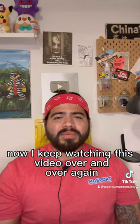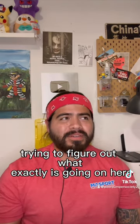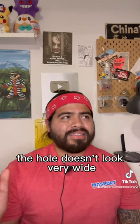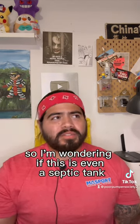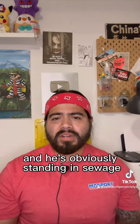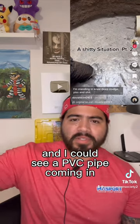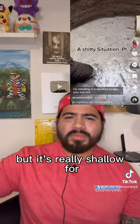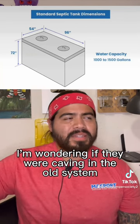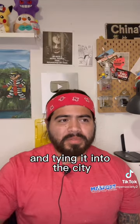I keep watching this video over and over again trying to figure out what exactly is going on here, because from the look of it the hole doesn't look very wide. So I'm wondering if this is even a septic tank. He's obviously standing in sewage and I can see a PVC pipe coming in, but it's really shallow for a modern septic tank.